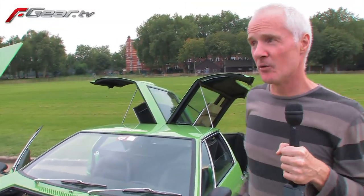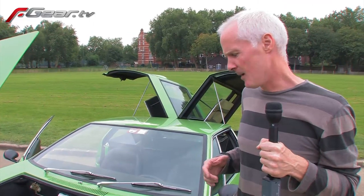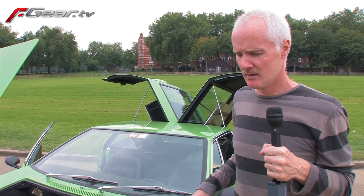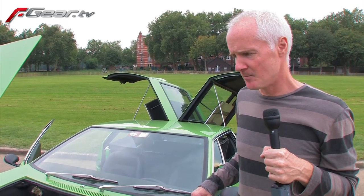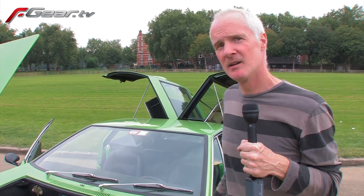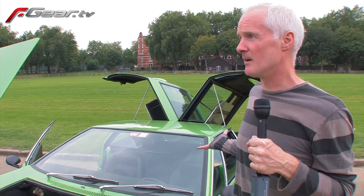It's insured for £80,000 — could be worth more. They're very, very rare and don't really come onto the market that much. There are half as many Mangustas as Miuras were made. Obviously it's got the American V8 engine as opposed to the V12 Lamborghini engine, which put people off — but now people don't really mind so much.